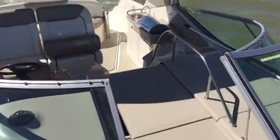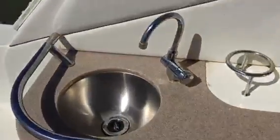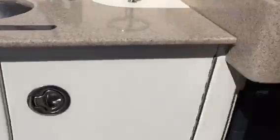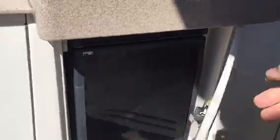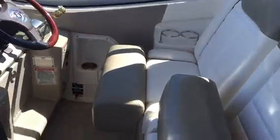Great running boat. Low hours. It does have the built-in grill right here. As you can see, it's got the wet bar area. It does have the refrigerator. Cockpit carpeting. Bolster seats for passenger and driver.